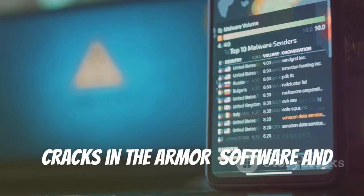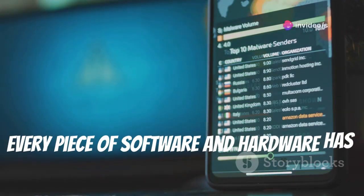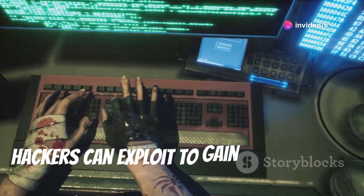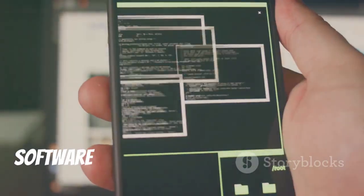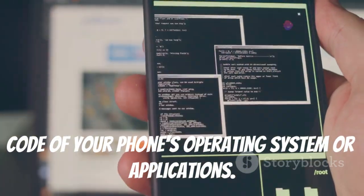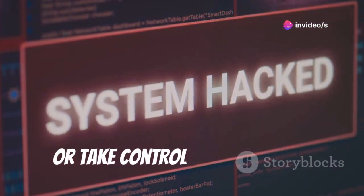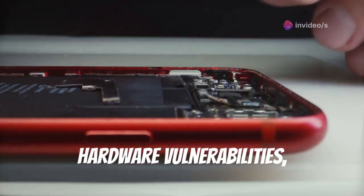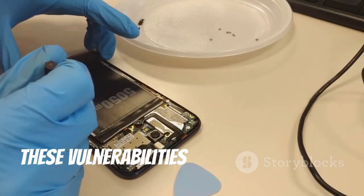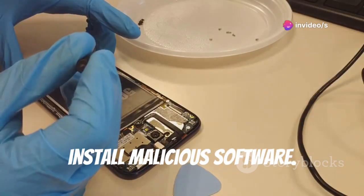Hacks in the armor: software and hardware vulnerabilities. No system is perfect — every piece of software and hardware has vulnerabilities. These are weaknesses that hackers can exploit to gain unauthorized access to your phone. Software vulnerabilities are flaws in the code of your phone's operating system or applications; they can allow hackers to install malware, steal data, or take control of your device. Hardware vulnerabilities, on the other hand, are weaknesses in the physical components of your phone — while less common, they can be exploited to access your phone's data or install malicious software.